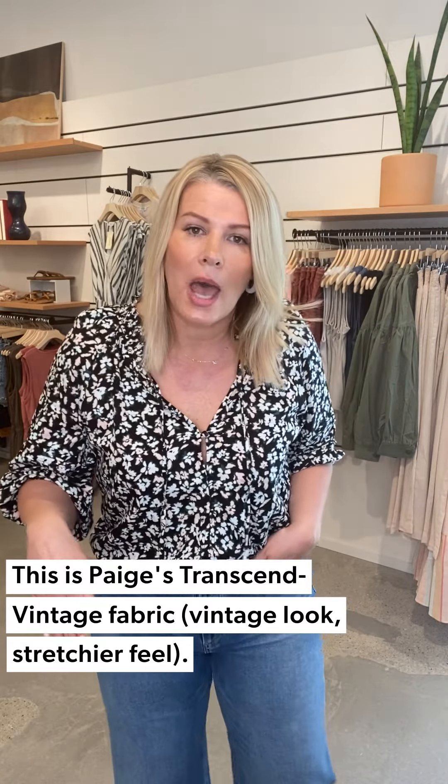Coming back to the Paige jeans — the Anessa wide leg is higher rise. What's really cool about these jeans is actually the fabric: this is Paige's Transcend Vintage fabric. It's a vintage wash — you get that wash-out look, like you've worn them before. Definitely a 70's vibe to them. But they have all the stretch of the Transcend fabric, so if getting into a wider leg or higher rise requires a lot of stretch and you want that over the more rigid fabrications out there right now, this is a wide leg jean with the feel and ease of maybe that straight leg or skinny you've been used to. Highly recommend the Anessa by Paige.